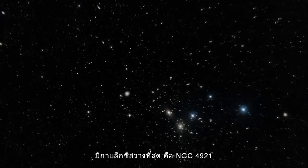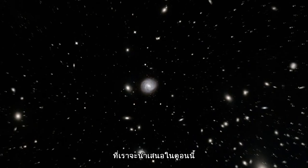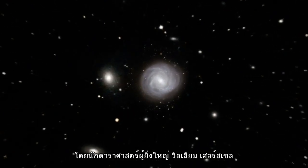The brightest galaxies, including the one called NGC 4921 which we're going to talk about today, were discovered back in the late 18th century by the great astronomer William Herschel.